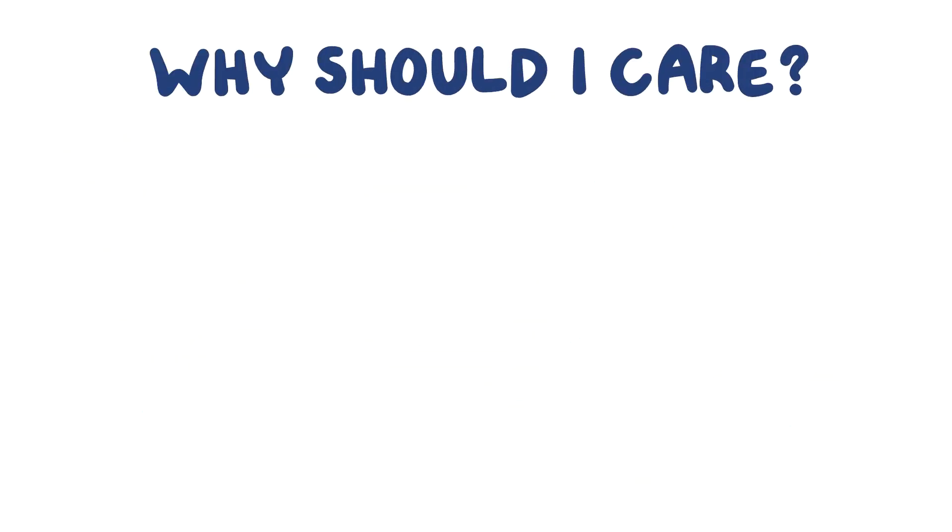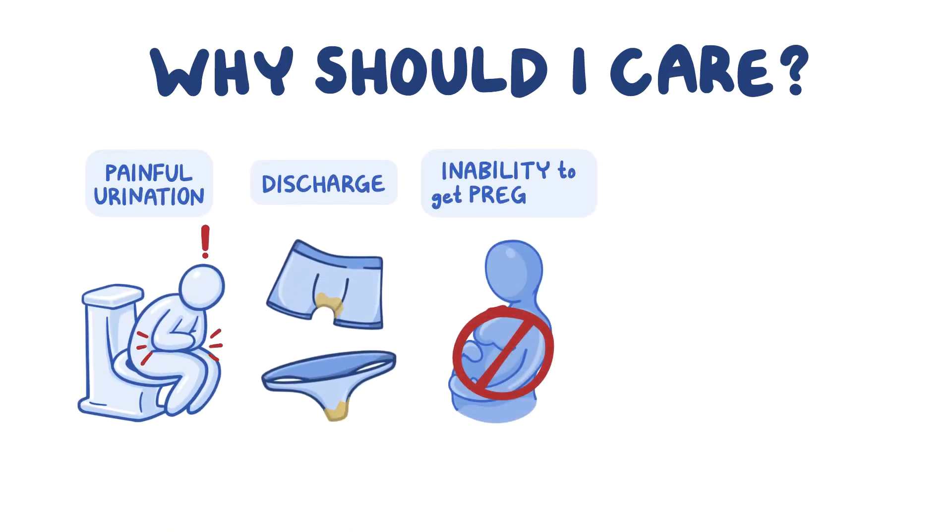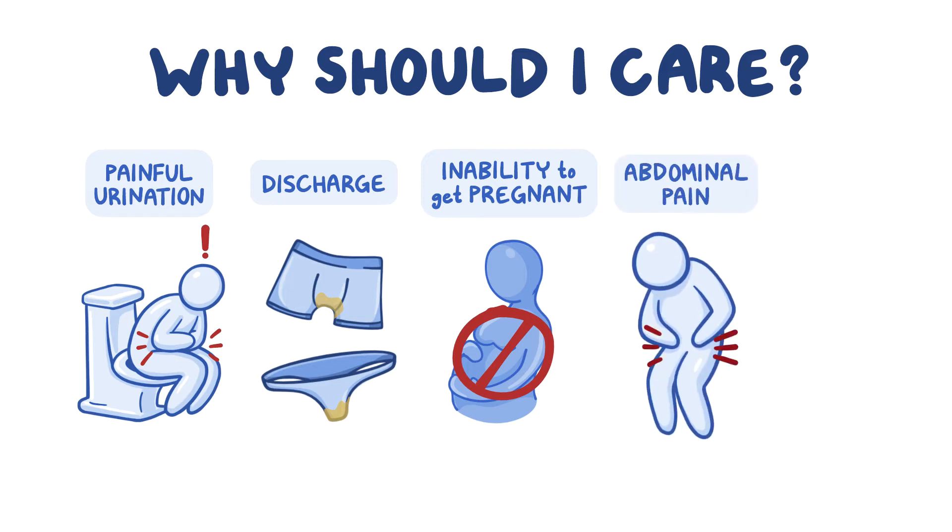Why should I care? Here are the problems chlamydia can cause: painful urination, discharge, inability to get pregnant, abdominal pain, and increased risk of HIV.